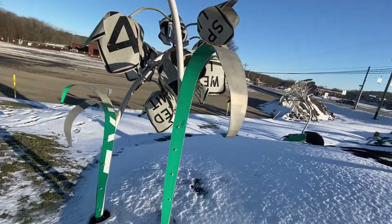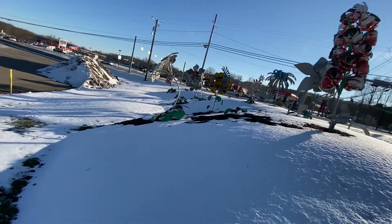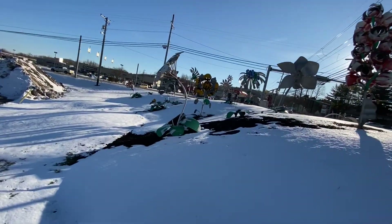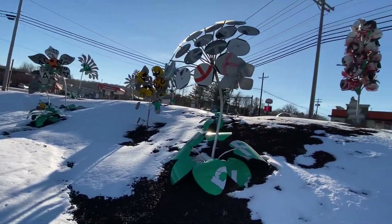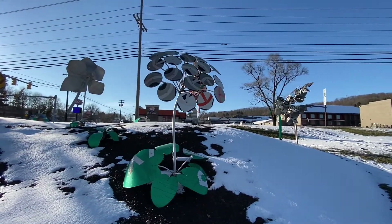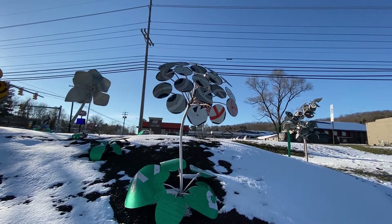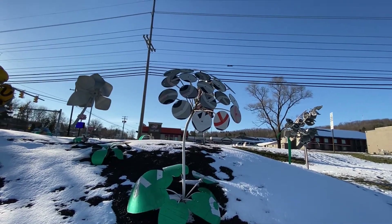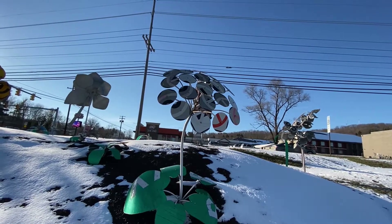Actually, what's the one on the other side? Because this is facing in. This one looks like do not enter signs, combined with some of the directional arrows. Kind of looks like that to me.